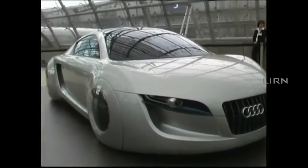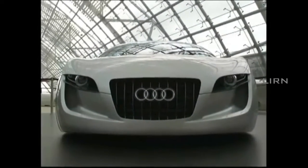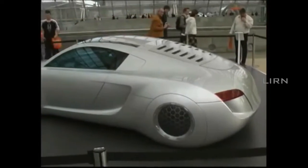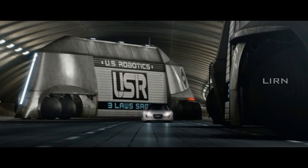RSQ is a concept car from Audi. When you see this vehicle for the first time, you will definitely ask the question: Where are the wheels?